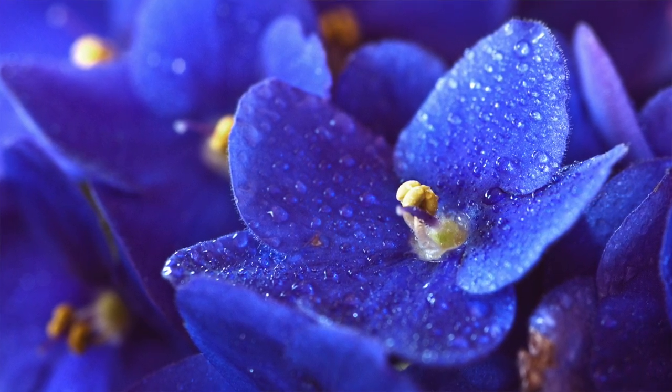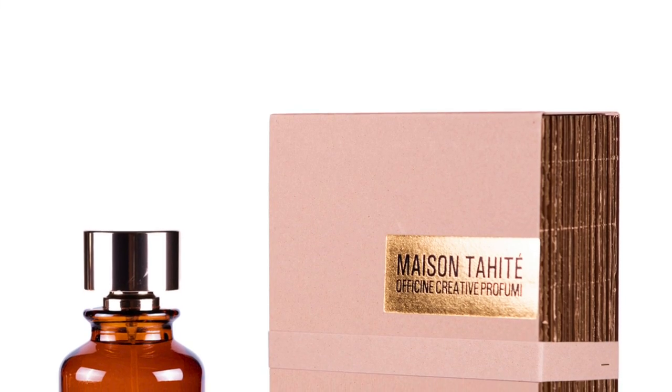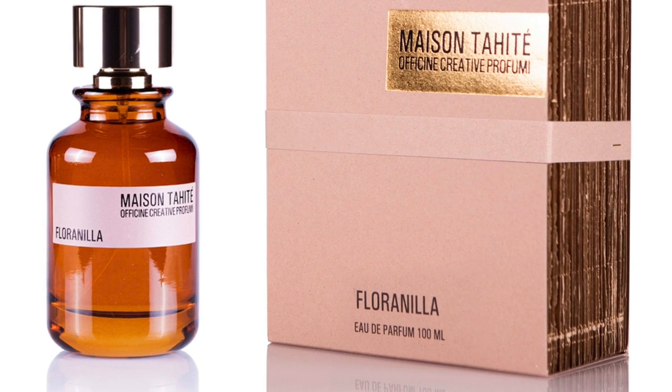The only difference compared to Dior's Fahrenheit Le Parfum is that that one has leather — this one does not. So this creates more of an ozonic violet touch, also violet candy with the powderiness, light almondiness from the heliotrope, woody earthiness from the vetiver, and a light citrusy touch from the tangerine. It's really delicious. I like the violet touch — it's maybe an acquired taste, a classic note. Those of you into Fahrenheit would appreciate this one. It's really good. Floranilla is the number two fragrance from Maison Tahite.